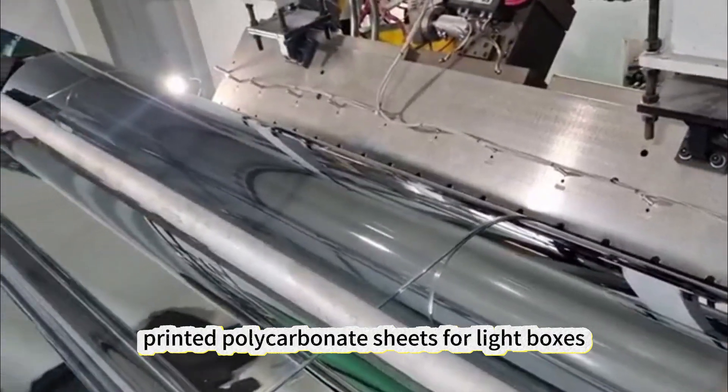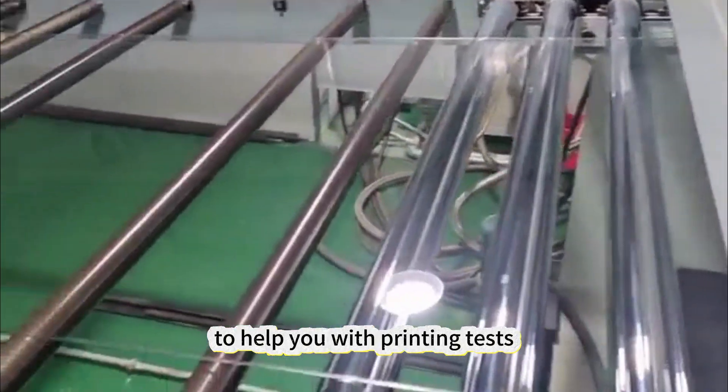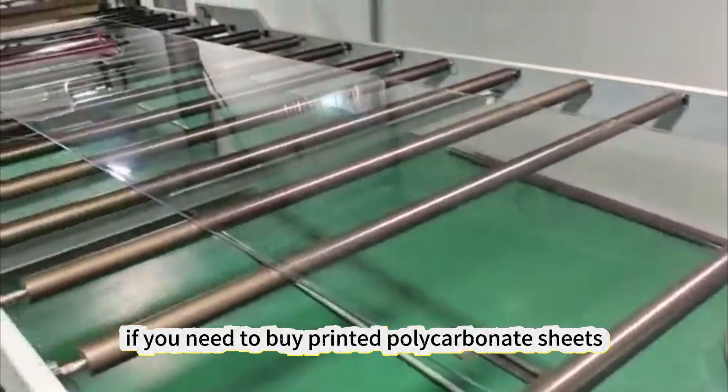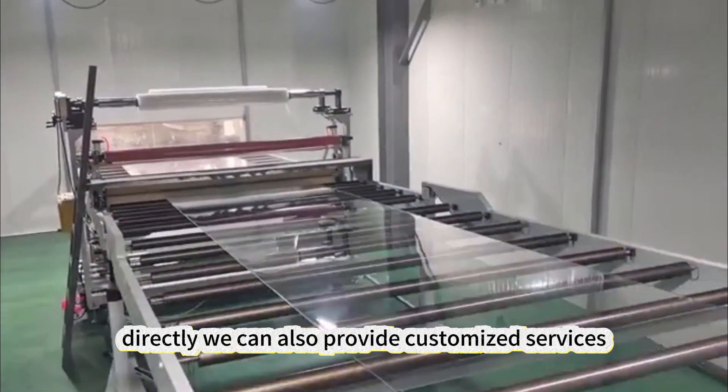If you need printed polycarbonate sheets for light boxes, we can provide free samples to help you with printing tests. If you need to buy printed polycarbonate sheets directly, we can also provide customized services.